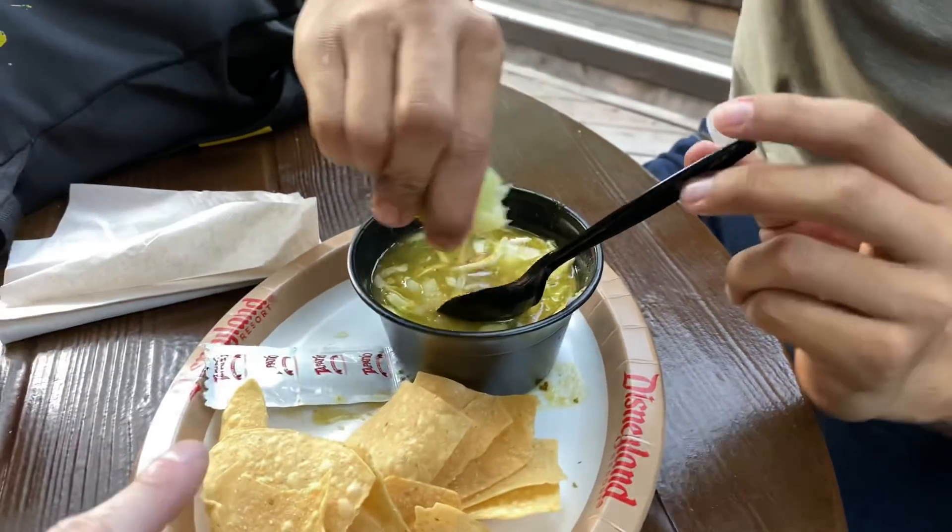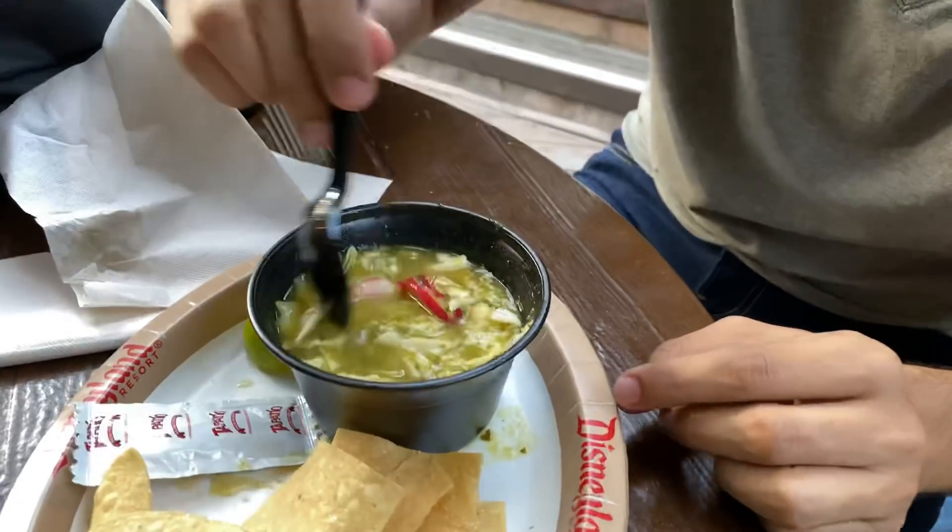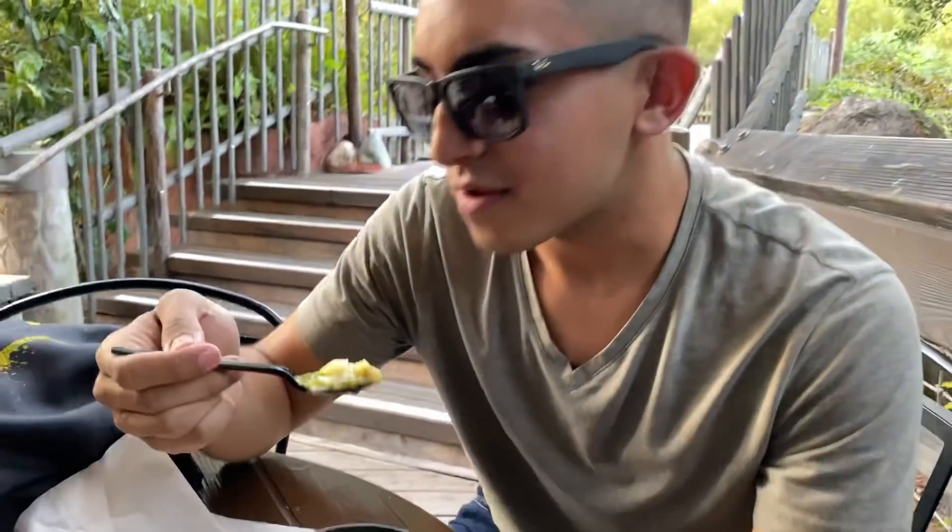All right, Michael's going to give it a try now. He's going to put the lime in, and we're going to save the hot sauce for after the first bite just to kind of get a first impression here. Are you excited? All right, here we go. What do you think? Actually really good, surprisingly. Yeah, it's not that bad. I just wish the portion was bigger because it's like really good.